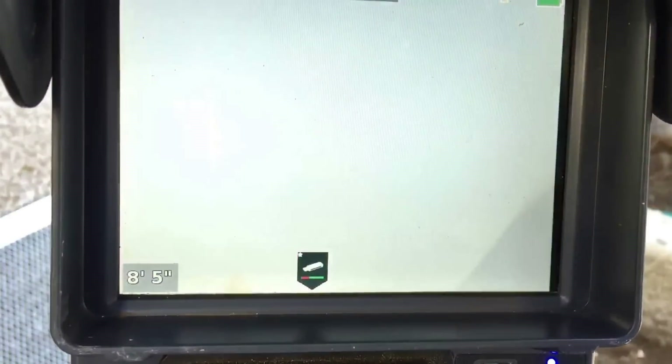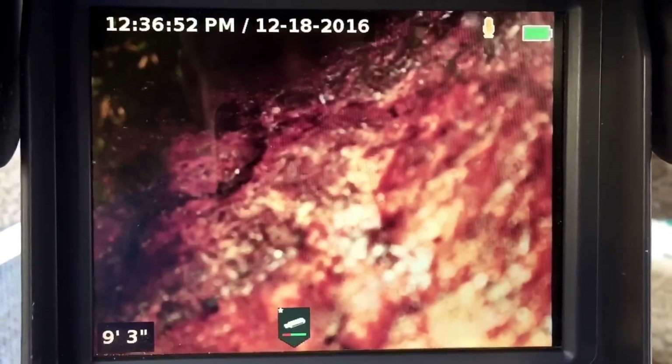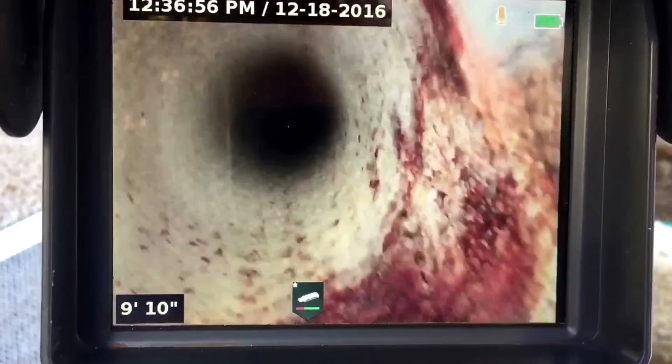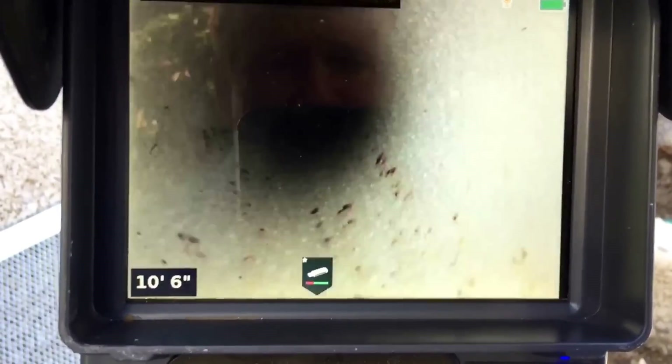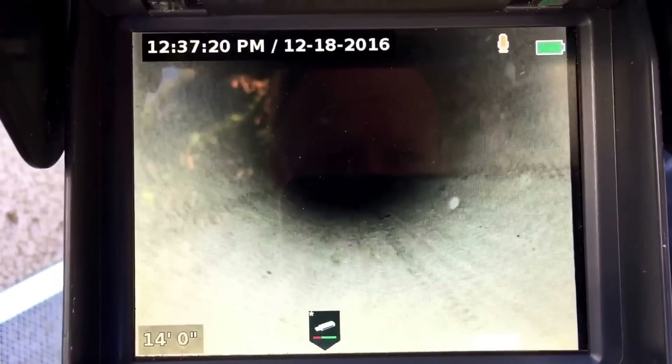We've disconnected the toilet vent and we're going to run the camera up the ventilation inside the wall. This helps us go inside the home and prevents opening up the wall. As you can see, we're dealing with cast iron pipe, and now we're inside the wall going up — this appears to be a galvanized two-inch vent pipe feeding the toilet. So far I don't see any breaches; the condition of the vent looks to be in good shape.